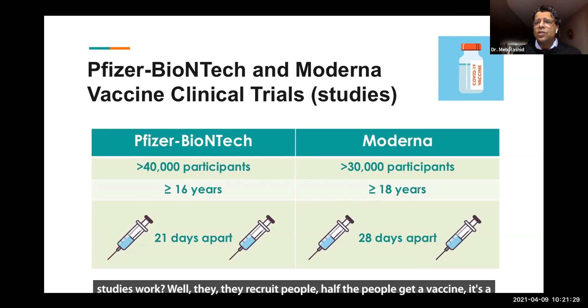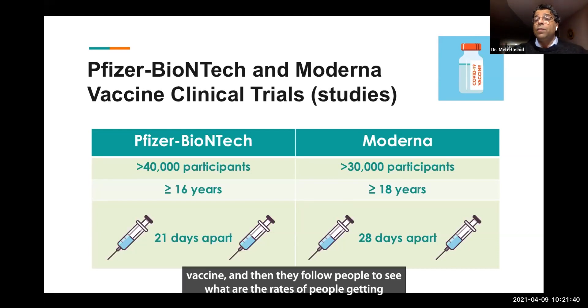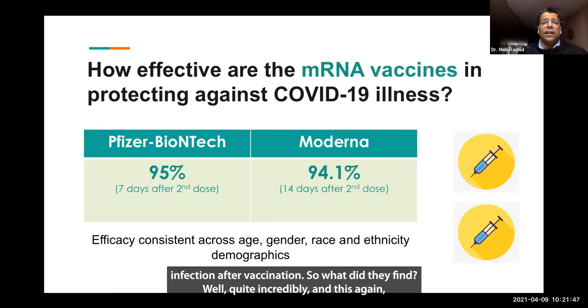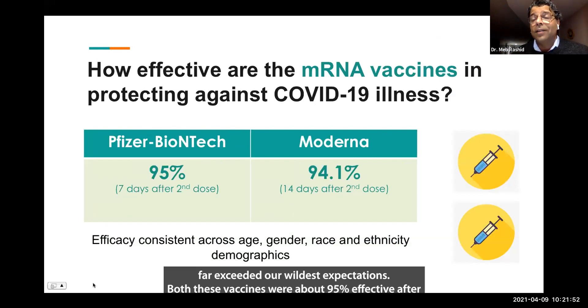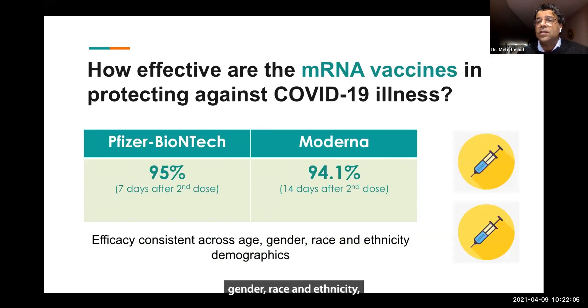How do these studies work? They recruit people — half get a COVID vaccine, half get an injection that's not a COVID vaccine, sometimes it's another vaccine. Then they follow people to see what are the rates of getting infection after vaccination. What did they find? Quite incredibly, and this far exceeded our wildest expectations, both these vaccines were about 95% effective after the second dose. That effectiveness was consistent across age, gender, race, and ethnicity. Most of us felt that if there was a vaccine that was 50 or 60% effective we'd be thrilled — so this was fantastic news, over 95%.